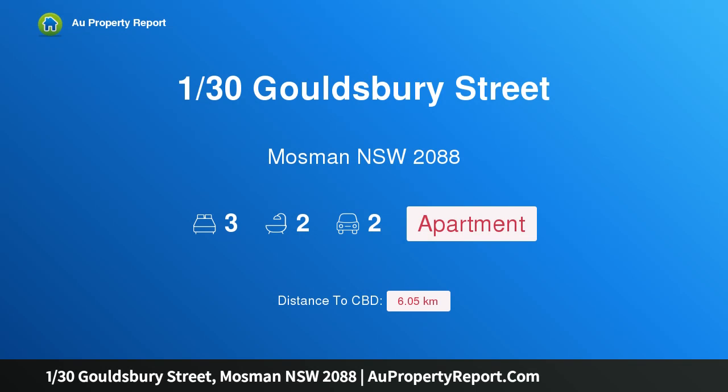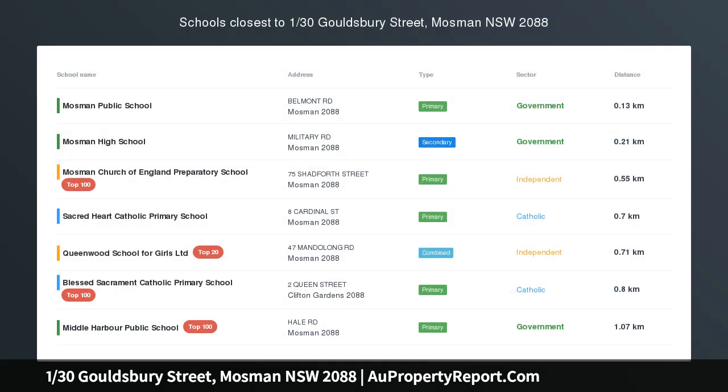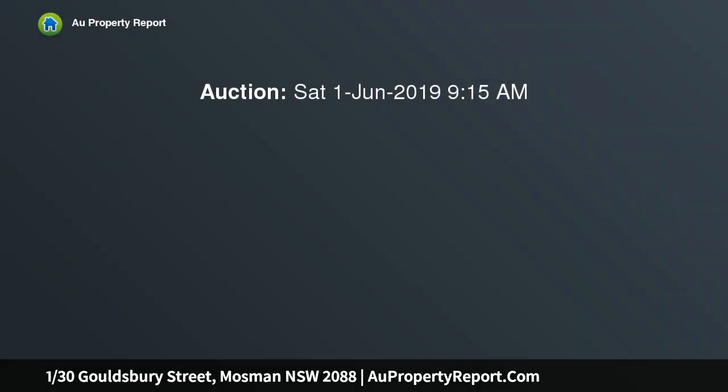Hi, I am glad to introduce property 130 Gouldsbury Street, Mosman NSW 2088 — a spacious and private executive apartment in a boutique low-rise block, in an exclusive Mervac development of only 9 secure apartments.